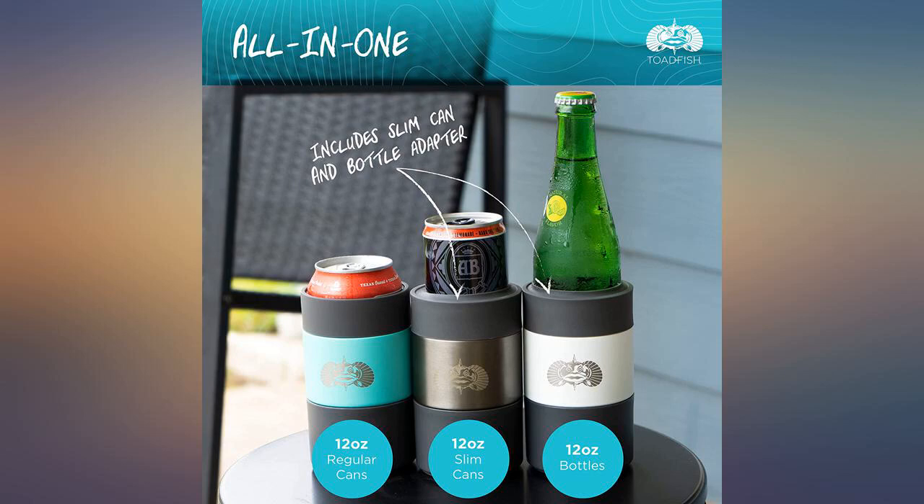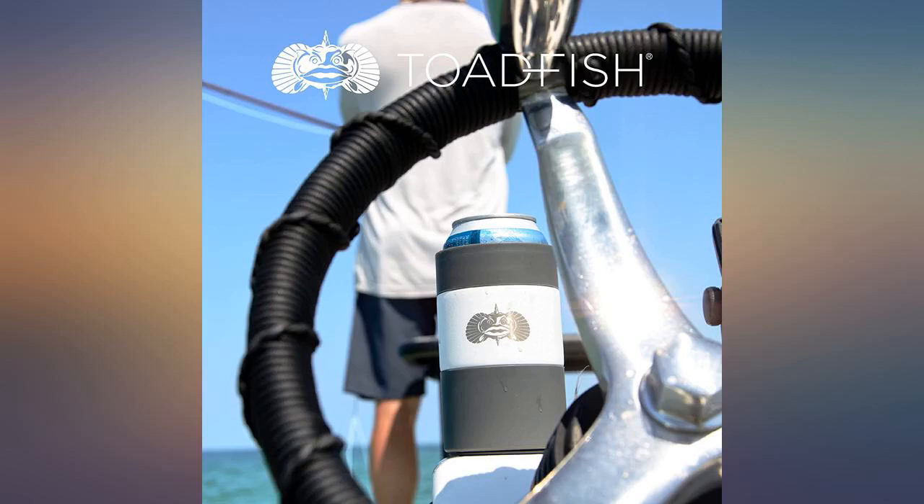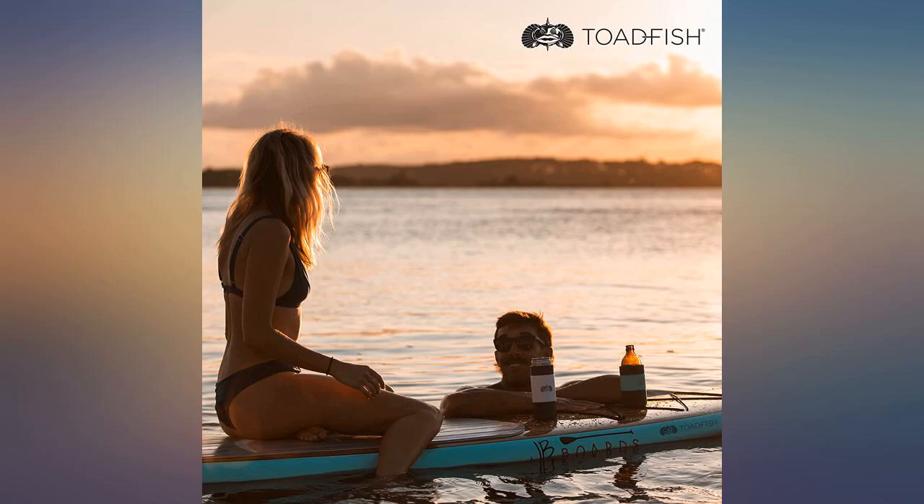My husband loves these, his friends all use them. I keep forgetting that they suction to whatever surface they're on when I go to pick my drink up. Highly recommend.